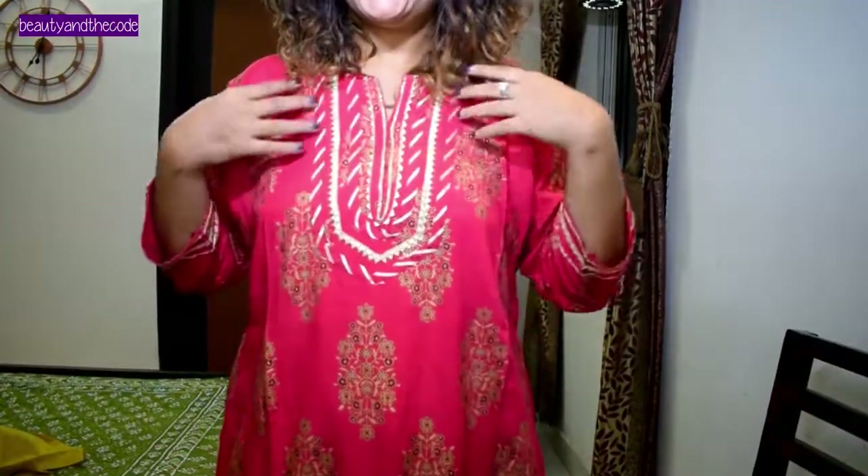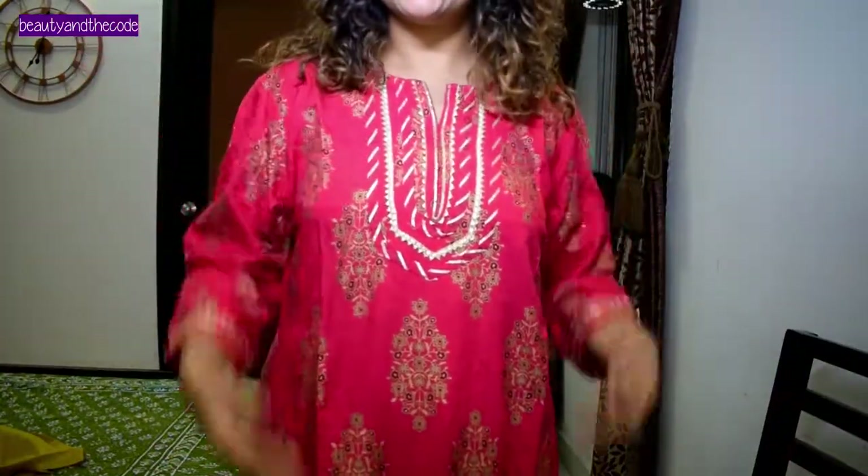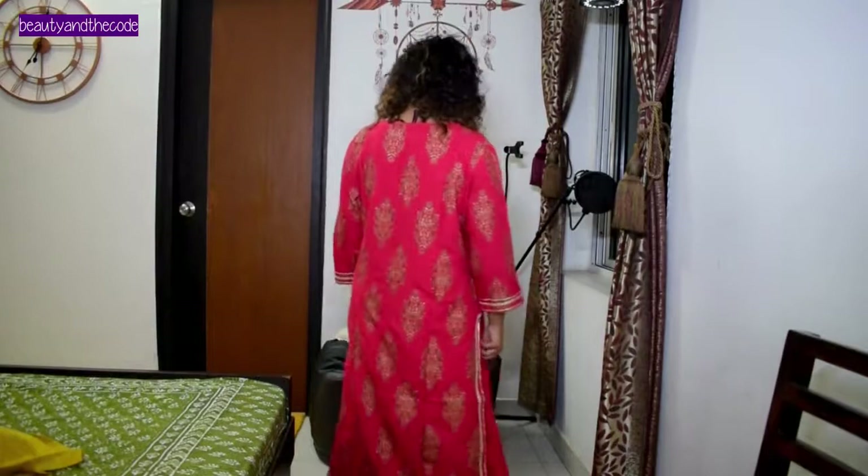Bahut comfortable hai and length wagera bhi ek dam appropriate hai. Upar elastic hai toh fit bhi bahut achhe se hota hai. Thoda sa size meinne bada mangwaya tha — pehle M mangwaya tha or woh mujhe chota hua, toh fir meinne exchange karke L mangwaya. Ab woh mujhe thoda bada ho raha hai but I prefer wearing loose clothes rather than tight fitting ones. Toh mere liye yeh achcha hai. This is the first clothing piece and yeh Ishin ka tha — this was for 3499 and I got it for 1784 because it was on discount.